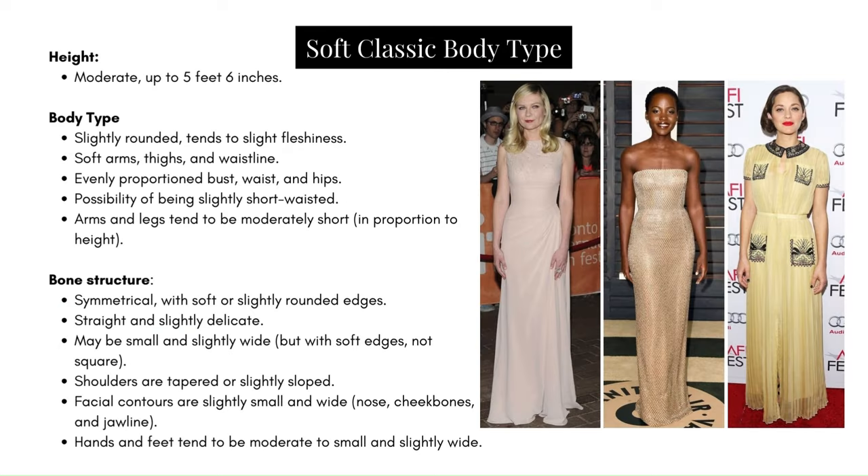Height: moderate, up to 5 foot 6 inches. Body type: slightly rounded, tends to slight fleshiness. Soft arms, thighs, and waistline. Evenly proportioned bust, waist, and hips. Possibility of being slightly short-waisted. Arms and legs tend to be moderately short in proportion to height. Bone structure: symmetrical with soft or slightly rounded edges. Straight and slightly delicate. Maybe small and slightly wide, but with soft edges, not square. Shoulders are tapered or slightly sloped.